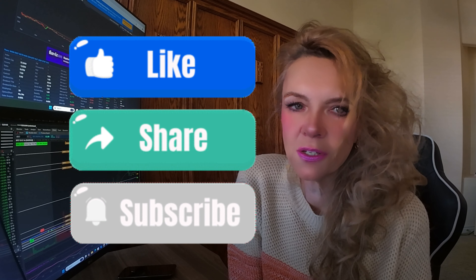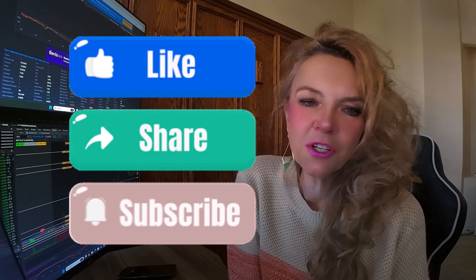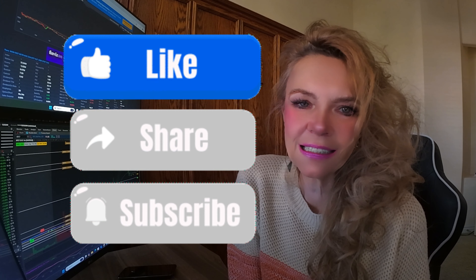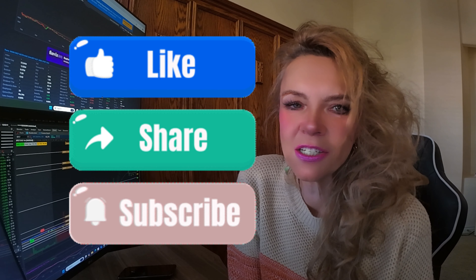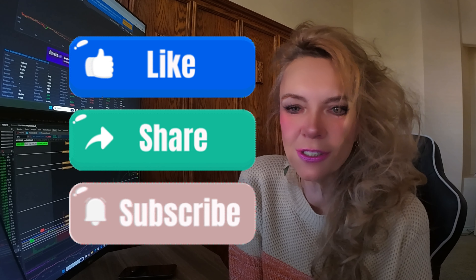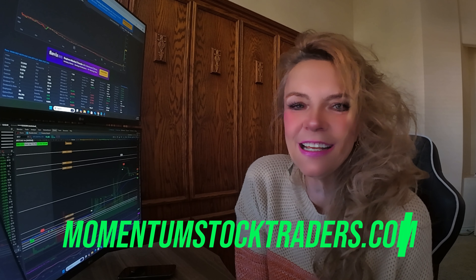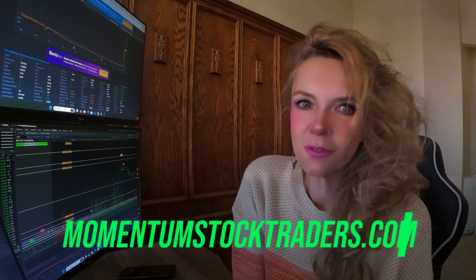Drop a comment below if you have any questions about today's trade or share your experience trading with a small account. And if you're serious about learning to trade and want to take your skills to the next level, join my mentoring program at momentumstocktraders.com — there we deep dive into setups, strategies, and tools that will help you reach your trading goals. Happy trading everyone, and I'll see you in the next video.